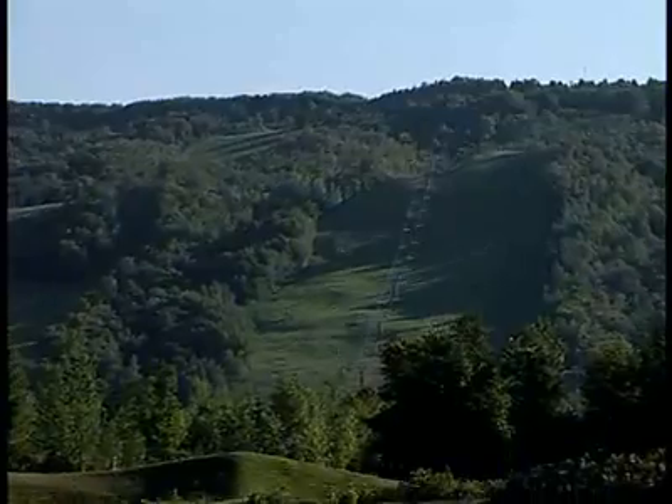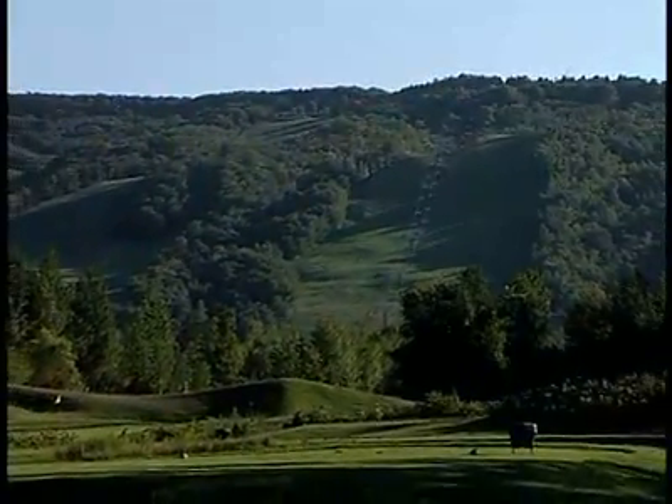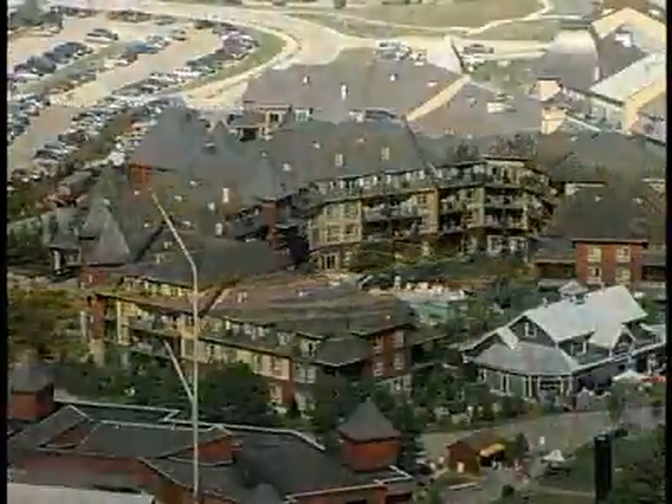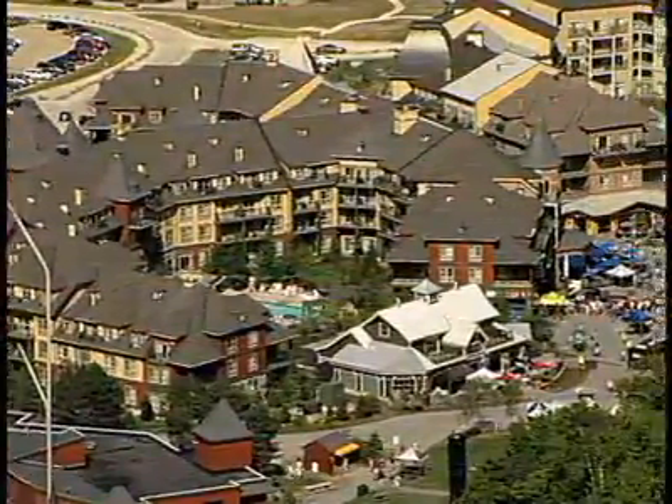Nestled at the base of the ski slopes, Monterra is the perfect combination of beauty and challenge. There's a definite feel of getting away from it all, a peaceful feeling combined with the lively atmosphere of Blue Mountain Village.